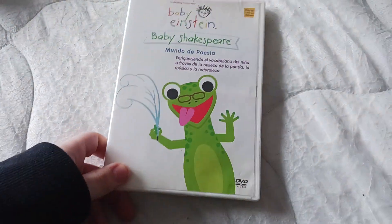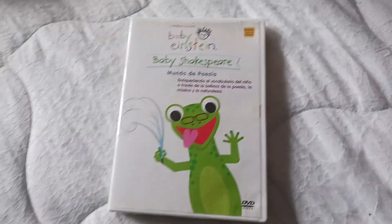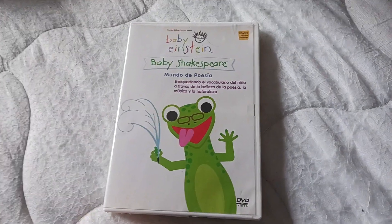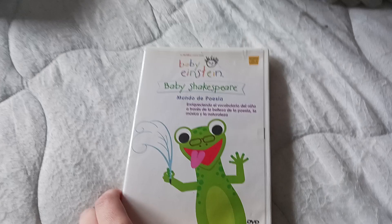The other Mexican DVD I have is Baby Shakespeare from 2005 as well. This plays a little more normally: English, Spanish, Portuguese. This plays 2004 as well, just like that.